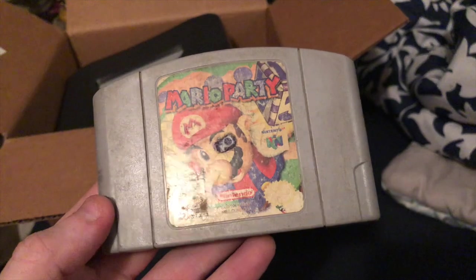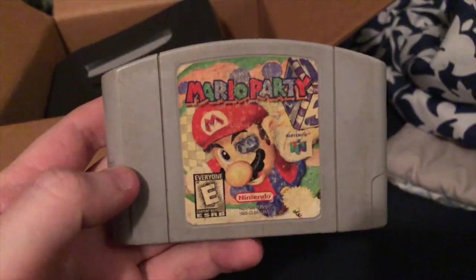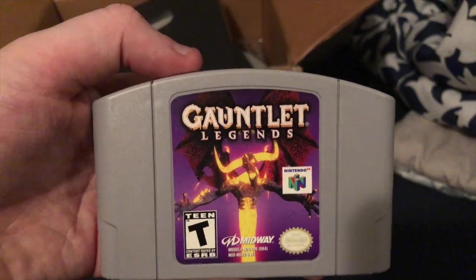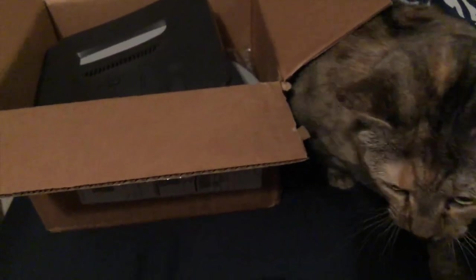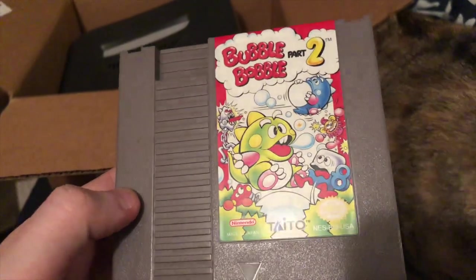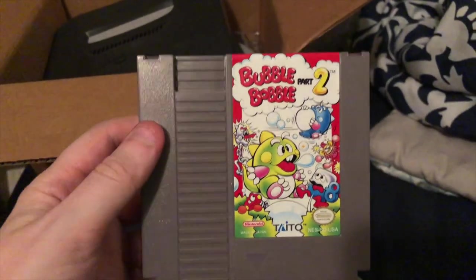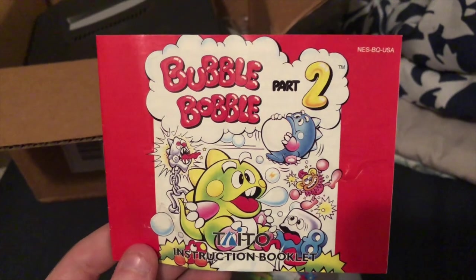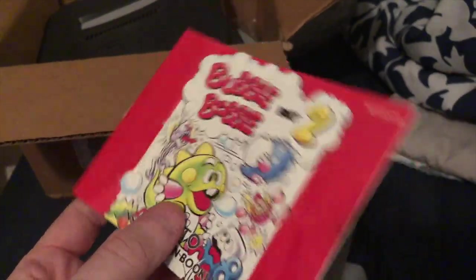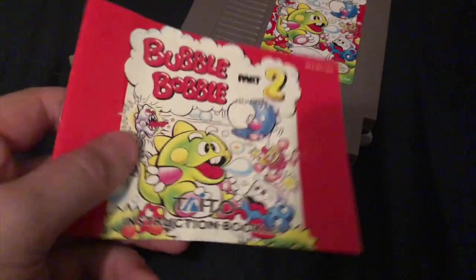We got this really ugly copy of Mario Party — not in the best condition, but it's a game we cannot keep in stock, so not too bad. Then also Gauntlet Legends, which people have asked for a few times but we've never had in stock. There's a Zelda. And then finally we have Bubble Bobble Part 2 for the NES — super cool, that's going to be an awesome one to have in the store. I already have someone interested in it. And it came with the instruction manual! It's a little wrinkled but I'm going to hold on to it because you never know — I might come across a box someday.